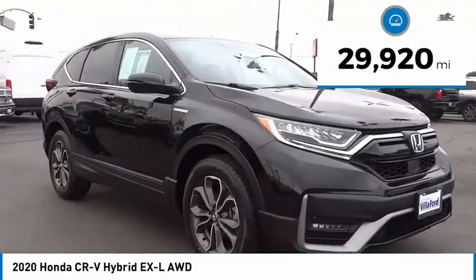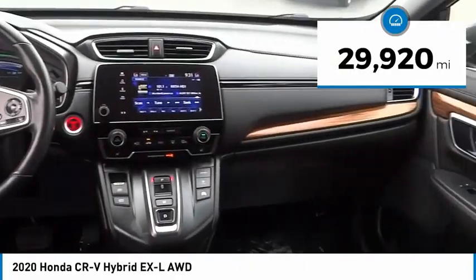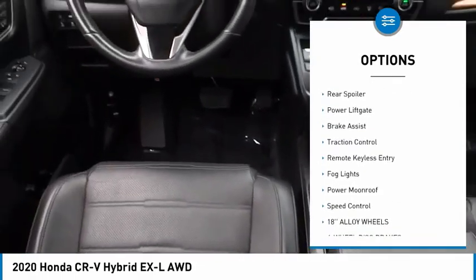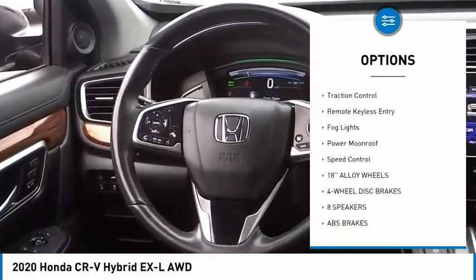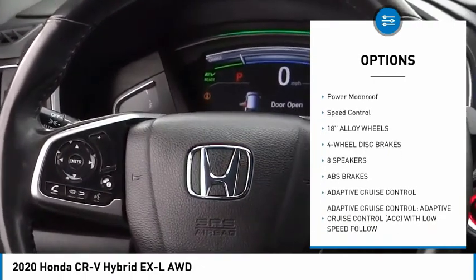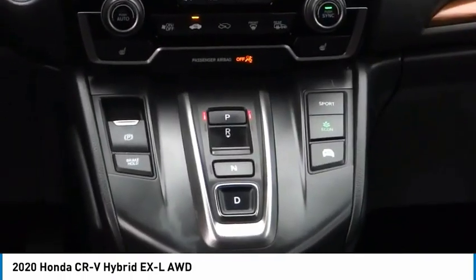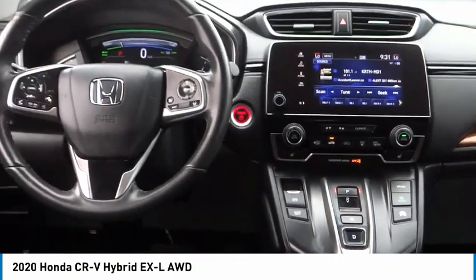This vehicle has less than 30,000 miles. Here are some of this vehicle's great options: electronic stability control, alloy wheels, rear spoiler, power liftgate, brake assist, traction control, remote keyless entry, fog lights, power moonroof, and speed control.